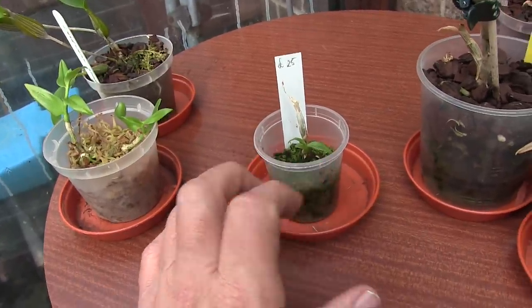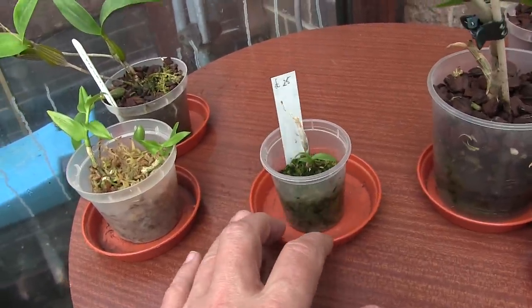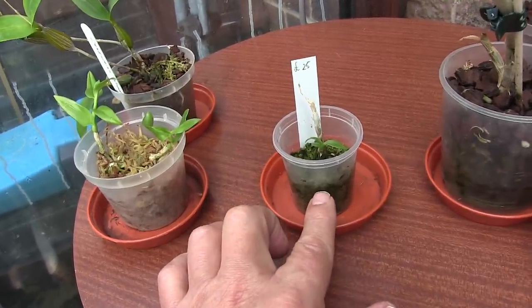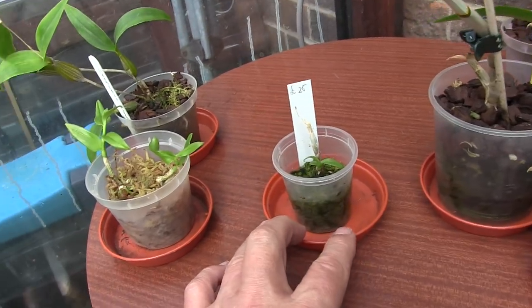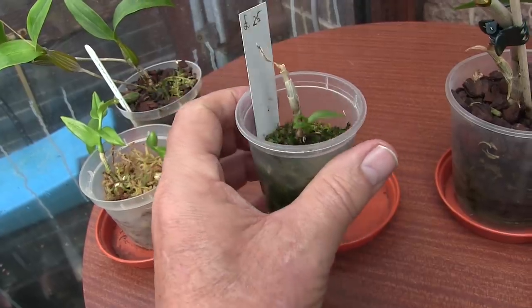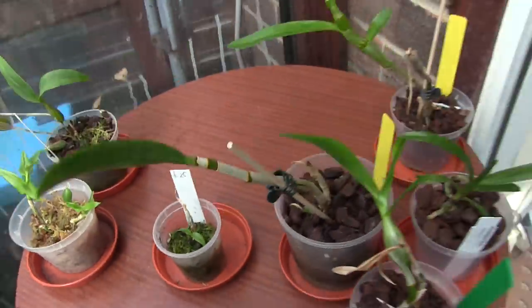Quite honestly that's a little bit of fun — I have a perfectly healthy mother plant that blooms well. That is a long way off being anything worth having, so it takes up no space and can just live with the other smaller plants and kikis. It's not in my way. It has actually got some roots coming now.